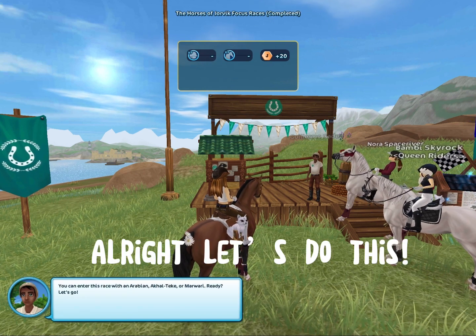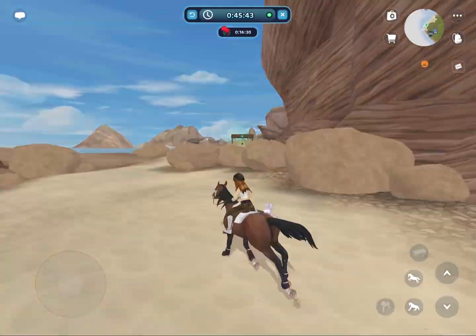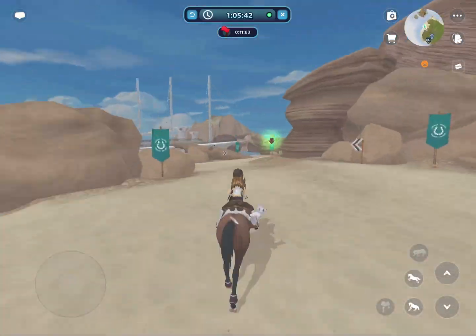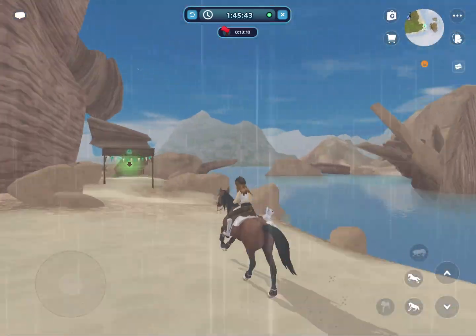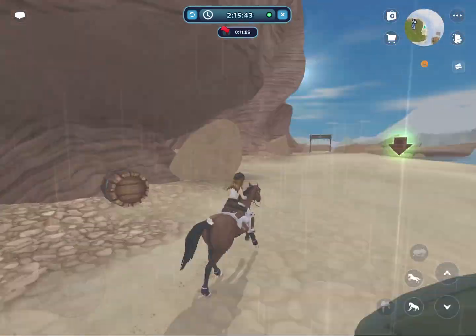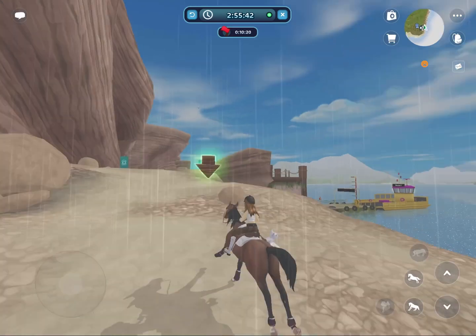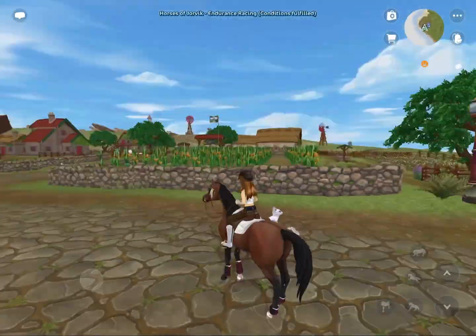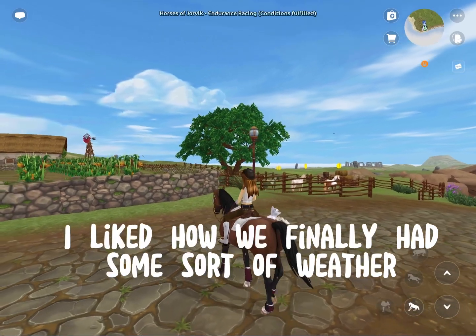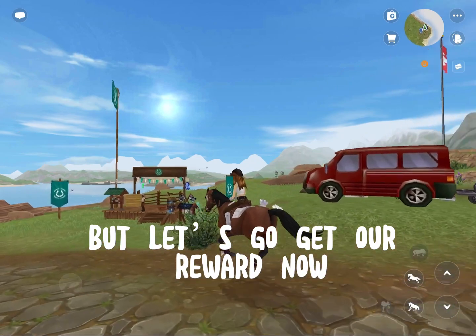Alright, let's do this. It wasn't too bad. I liked how we finally had some sort of weather. But let's go get our reward now.